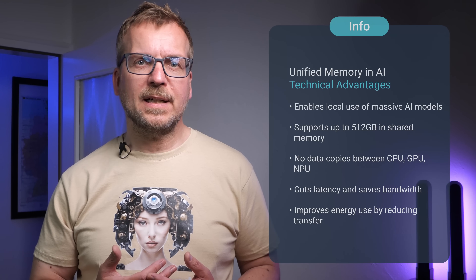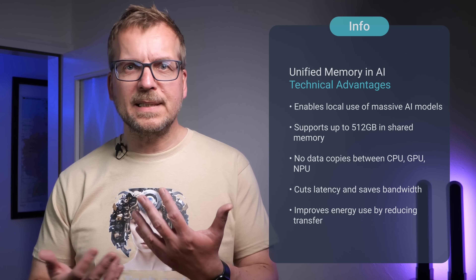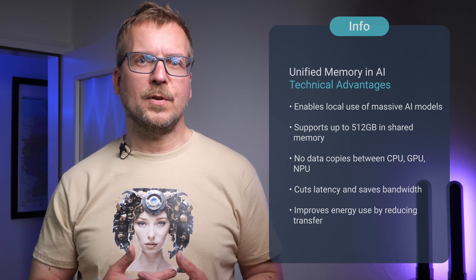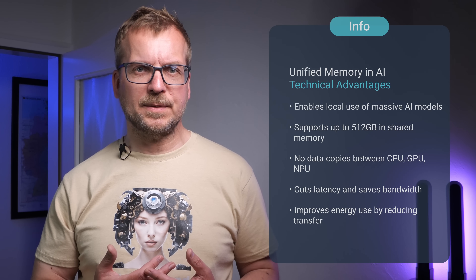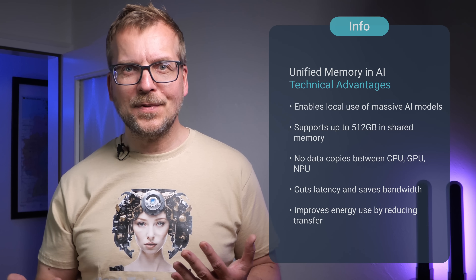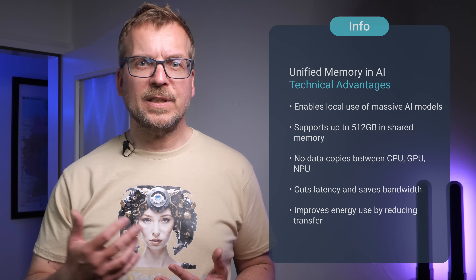The technical implications of unified memory architectures require deeper examination to understand their advantages and constraints in AI generative contexts. Regarding technical advantages, the biggest gain is model capacity — up to 512GB is enough for huge models with hundreds of billions of parameters, meaning you can run them locally without paging or offloading, which is critical for performance. Another key advantage is data movement: when CPU, GPU and NPU share a memory space, data doesn't have to be copied, just referenced. This reduces latency, cuts bandwidth use and simplifies coordination across compute units — for AI workloads that span preprocessing, inference and post-processing, that's a big win.